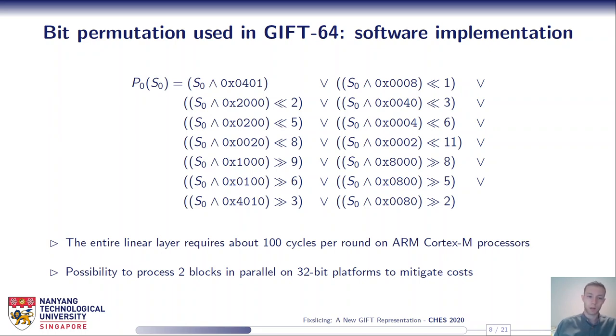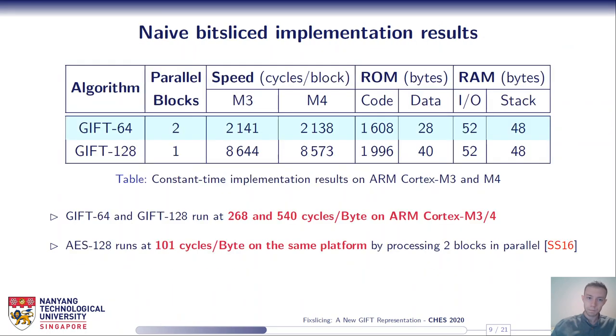Still, in the case of GIFT, one can take advantage of large architectures, for example by processing two blocks on 32-bit platforms. We did some bitslice implementations to get an idea of how GIFT performs in software. Here are constant-time implementation results on ARM Cortex-M3 and M4. For GIFT-64 we took advantage of the 32-bit architecture to process two blocks in parallel; for GIFT-128 it perfectly fits 32-bit registers so we process one block at a time. Speed is expressed in cycles per block, and we have GIFT running at 268 and 540 cycles per byte.